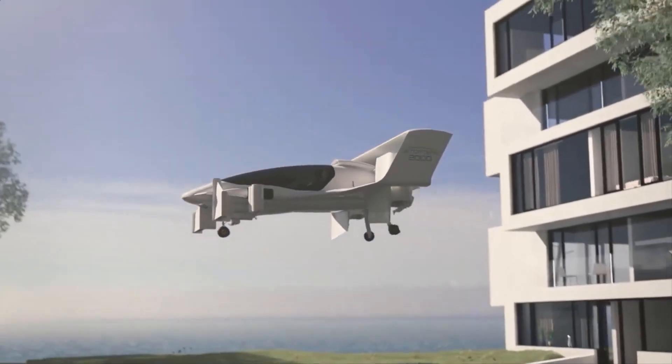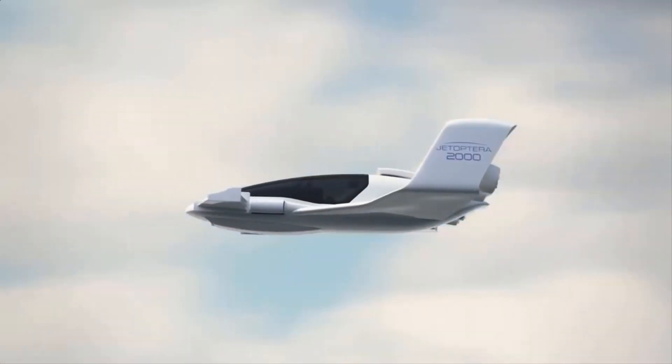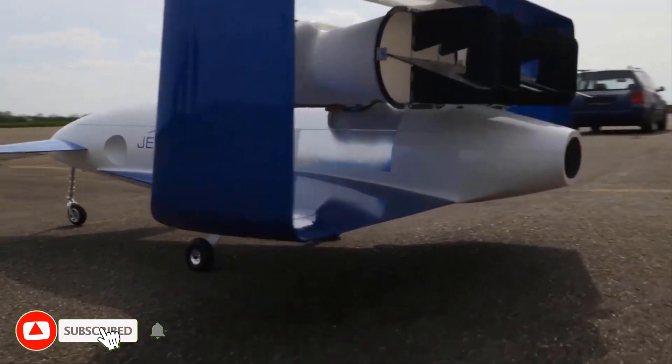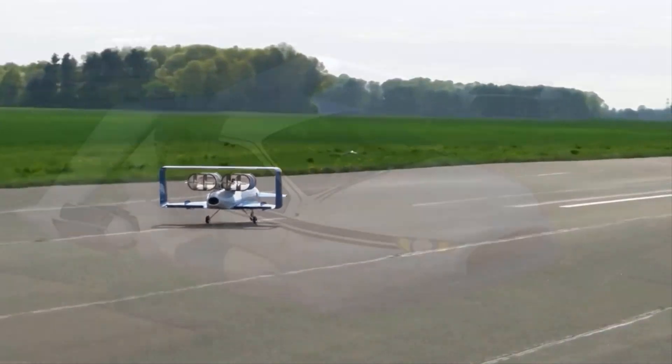It might be difficult for one air taxi concept to stand out among the dozens that have been presented in recent years. Jatoptera, on the other hand, has worked out how to capture our attention. The J-2000 flying automobile from the Seattle company is definitely one of the most exciting air taxi designs we've seen.